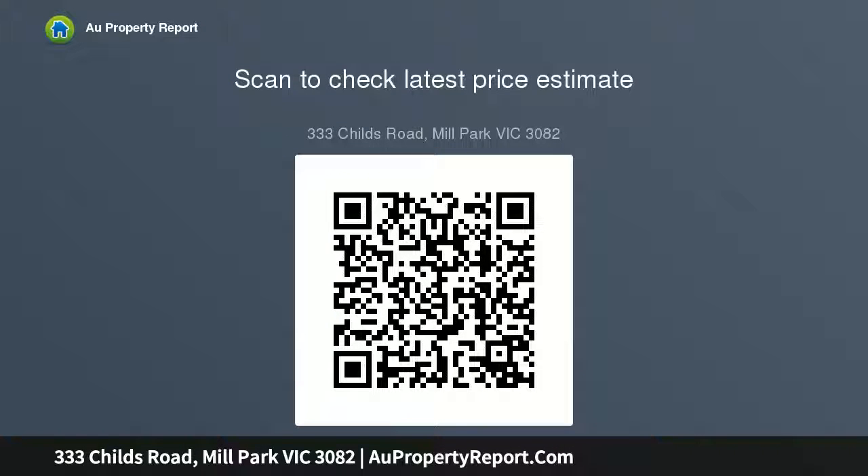Tram 86, a selection of primary and secondary schools are nearby, and only minutes drive to South Morang Station and ring road access. Call for an inspection today. Land size: 532 sqm.